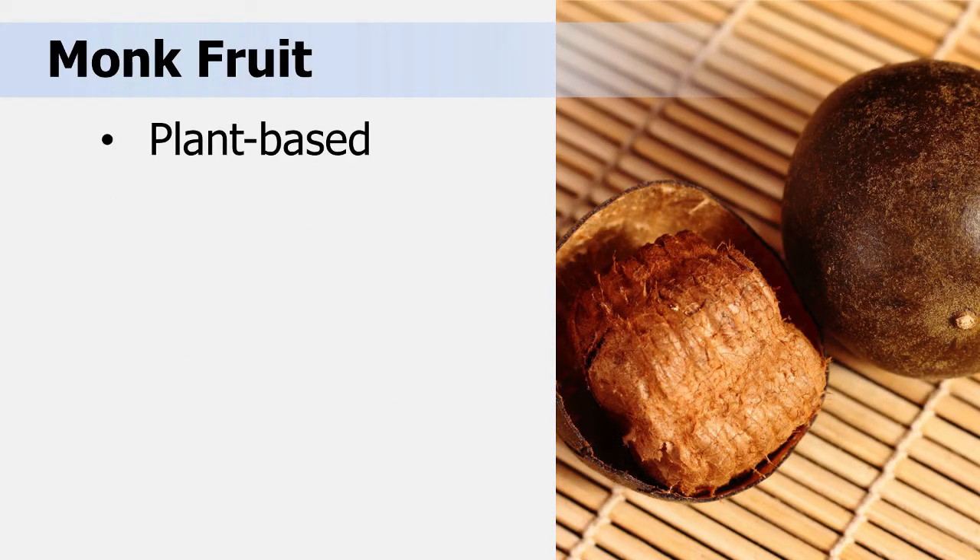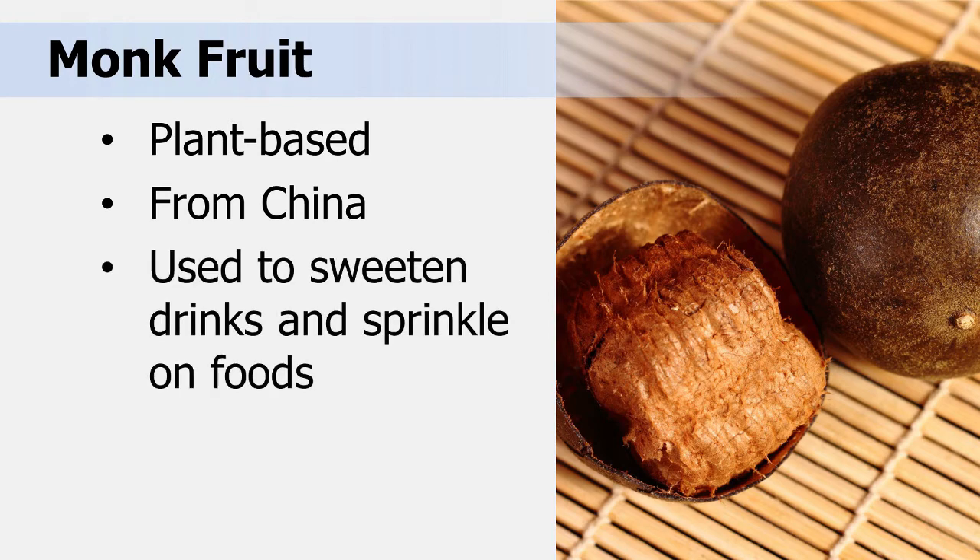Monk fruit comes from a plant that is grown in China. Monk fruit extract is sold under several brand names and can be found in stores. It is used to sweeten drinks such as coffee and tea, and is sprinkled on other foods such as cereal or fruit.